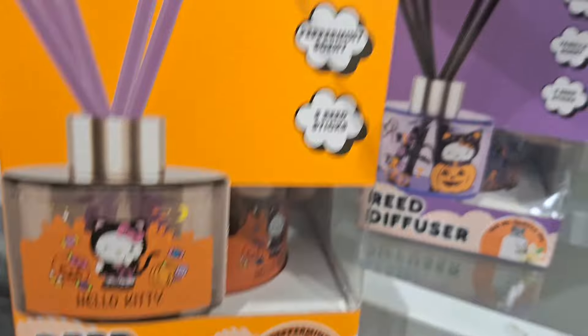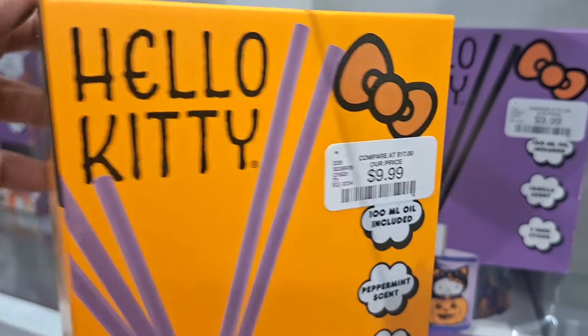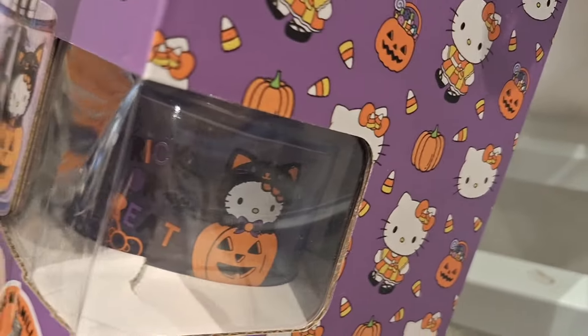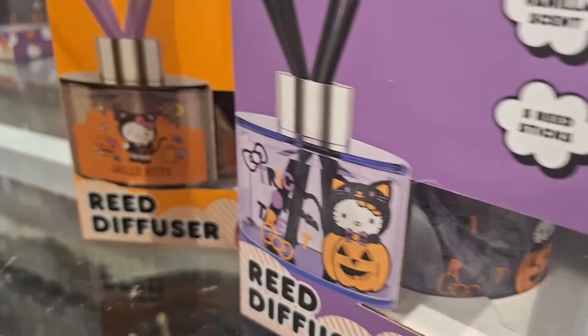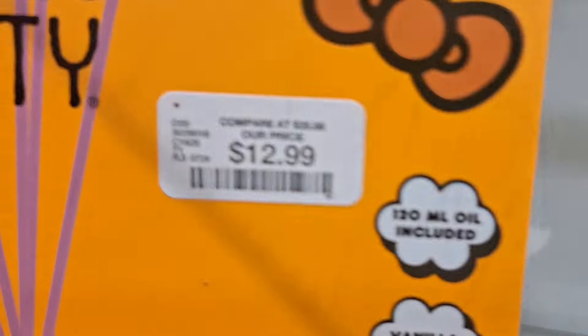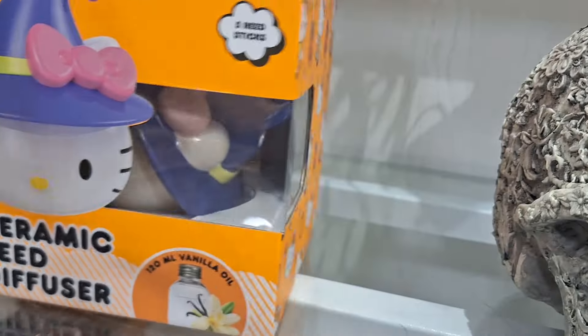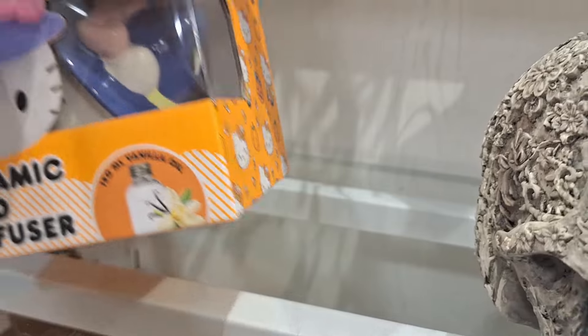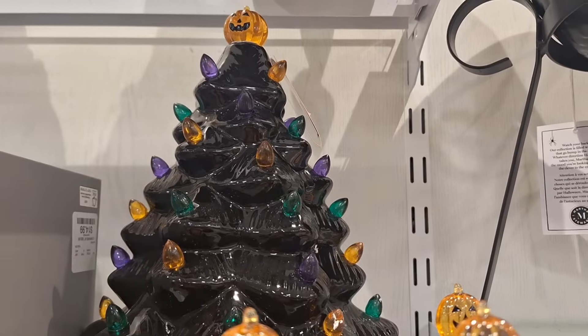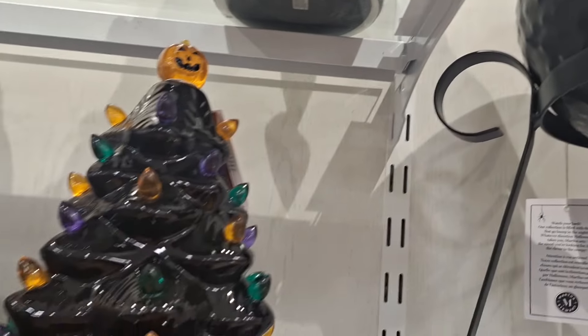I saw these little reed diffusers that are Hello Kitty. You know Hello Kitty is all the rage right now — people really do go crazy over these. I've seen people get into it in lines over Hello Kitty items. And I think to myself, wow, it's just stuff, guys. It's not that serious. There's more out there — you can always find something that you love without going at it with someone else.